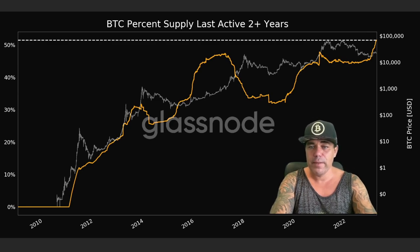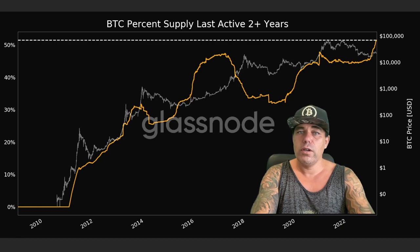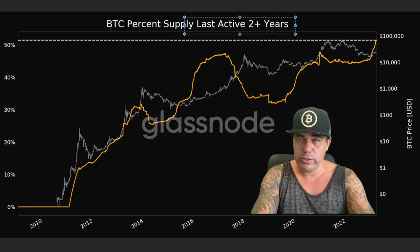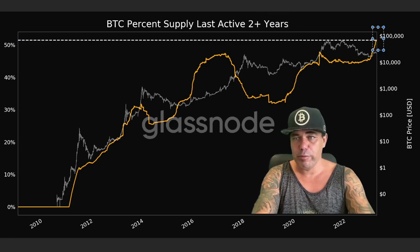We have another all-time high: Bitcoin supply last active more than two years ago. Around 52–53% of the Bitcoin supply has not moved for longer than two years — a new all-time high. Very positive in my opinion.